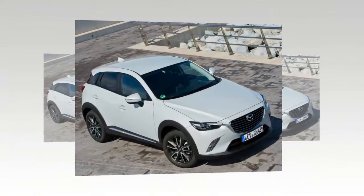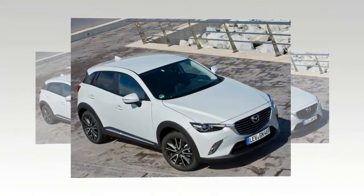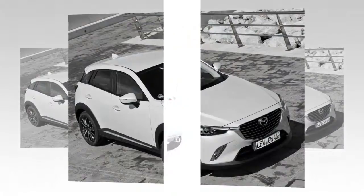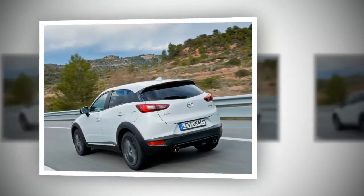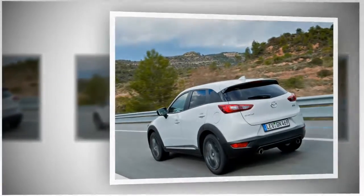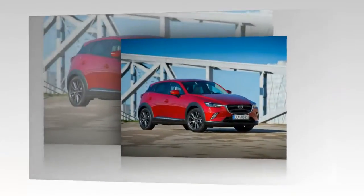The Mazda CX-3 uses a SKYACTIV-G 2.0L engine producing 88kW (120PS) at 6,000 RPM and torque of 204Nm at 2,800 RPM, paired with a SKYACTIV-Drive 6-speed automatic transmission.